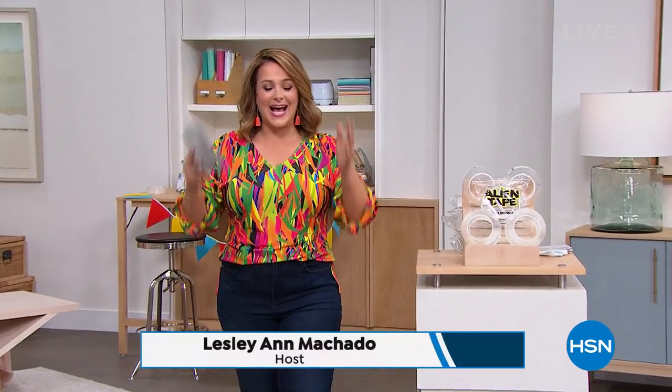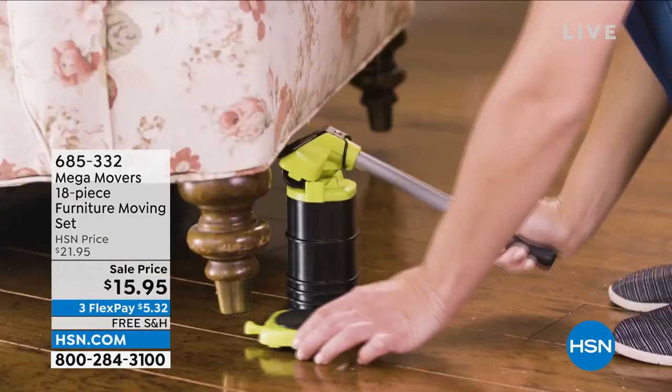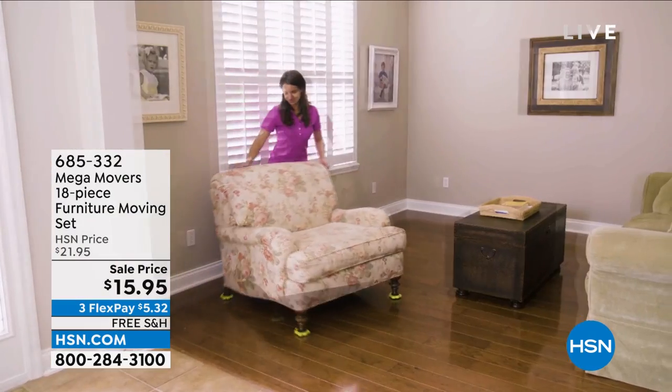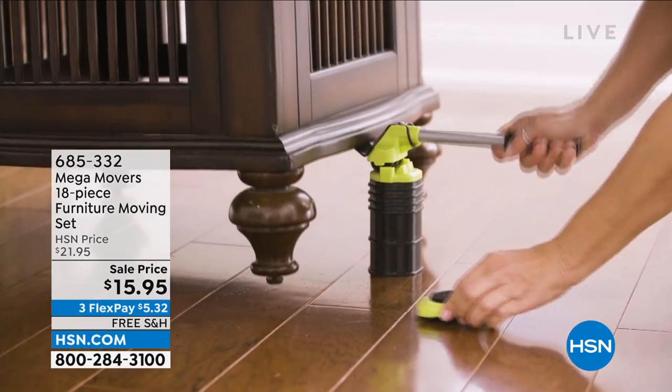HSN, welcome in this Monday afternoon. My name is Leslie, and I've got you covered. If you've got any projects that you need to tackle at home, we've got an amazing hour full of really clever, smart, useful items. Great pricing as well. So sit back and relax. I think I can inspire you. Come on in because I own this. I bought a set for my dad.